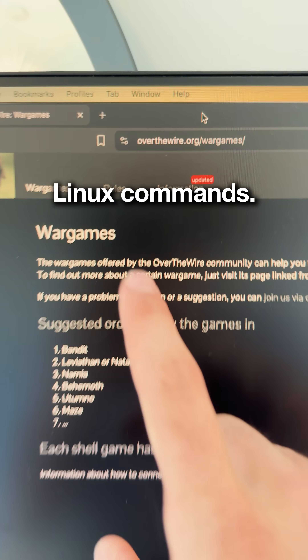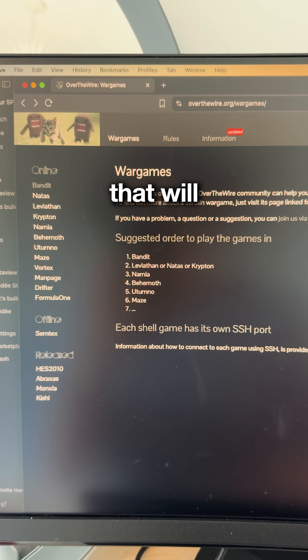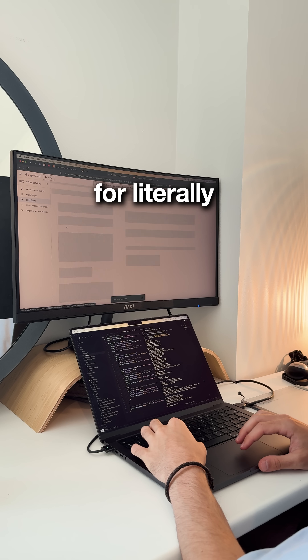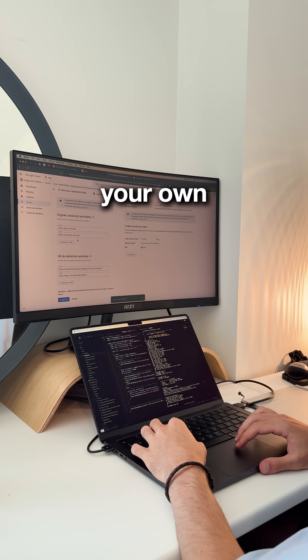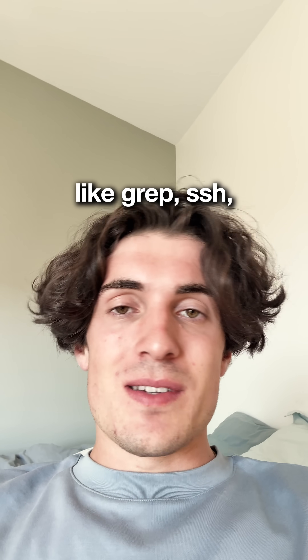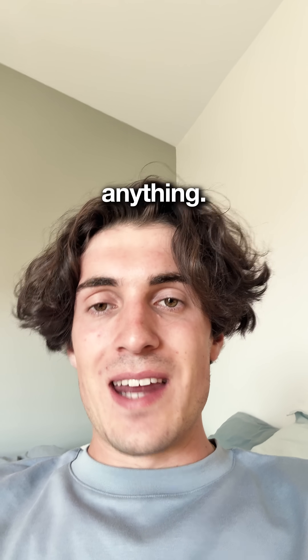The next thing you need to master is Linux commands. Just go to overthewire.org — that's a game that will teach you Linux while you hack through levels. You'll need Linux commands for literally everything, from navigating your own terminal faster to setting up cloud instances on AWS. Once you know basic commands like grep, ssh, and tail, you're suddenly 10x more efficient at debugging anything.